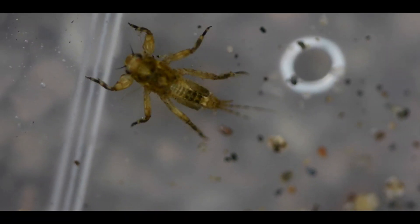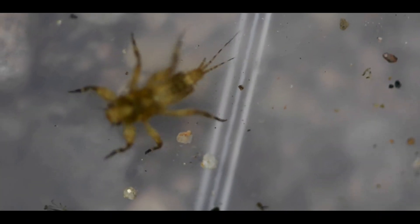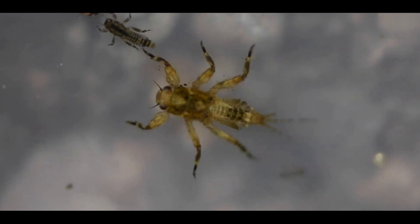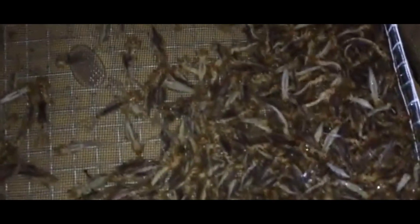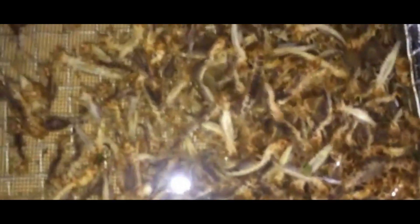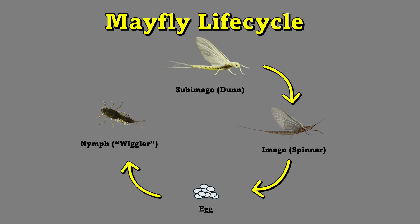They undergo several molts as they grow, typically feeding on algae and other organic matter found in the water. Mayfly nymphs can be found burrowing in sediment, clinging to rocks, or hiding among aquatic plants. This stage can last from a few months to several years, depending on species and environmental factors. Mayfly nymphs are often sold as bait in many Midwest bait shops, where they are commonly known as wigglers. They can be a very productive bait when used for the right species at the right time of year. Once the nymph is ready to emerge, it swims to the water's surface or crawls onto emergent vegetation, where it transforms again into a sub-imago, completing the cycle.